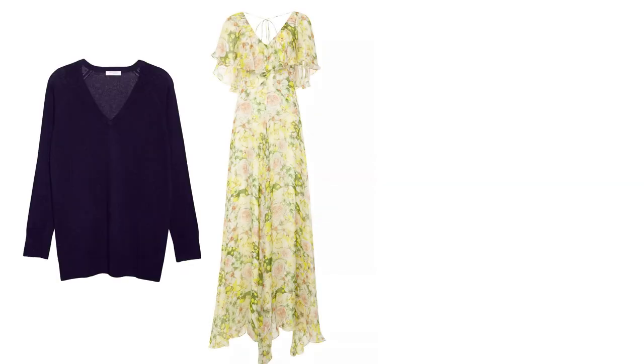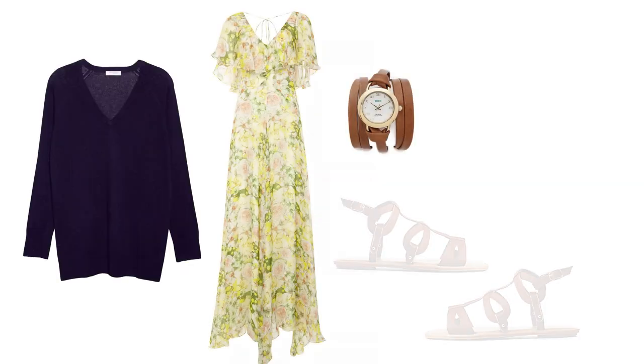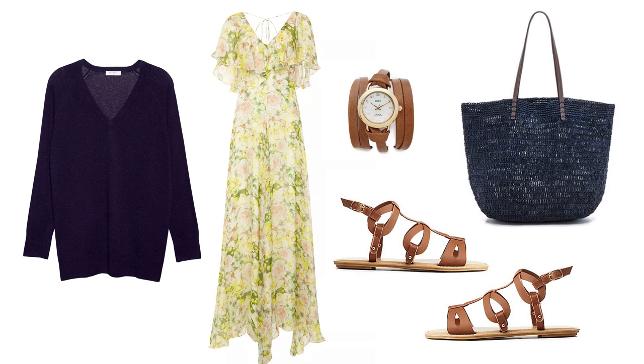Fly home in your breezy maxi dress and cozy sweater. Strap on the watch, comfortable flat sandals, and store your essentials in the roomy tote.